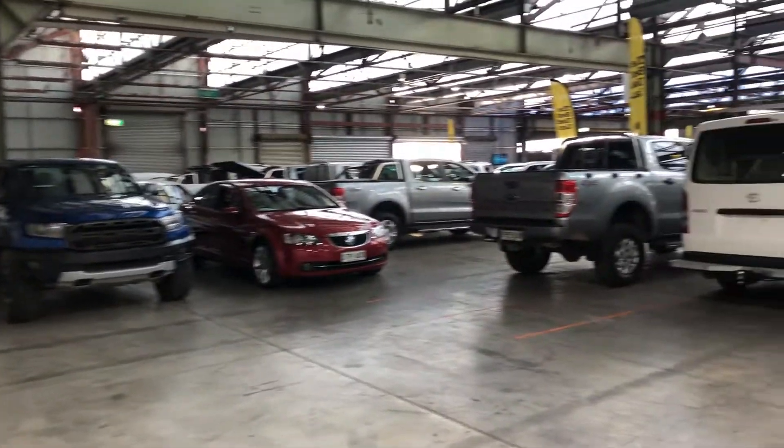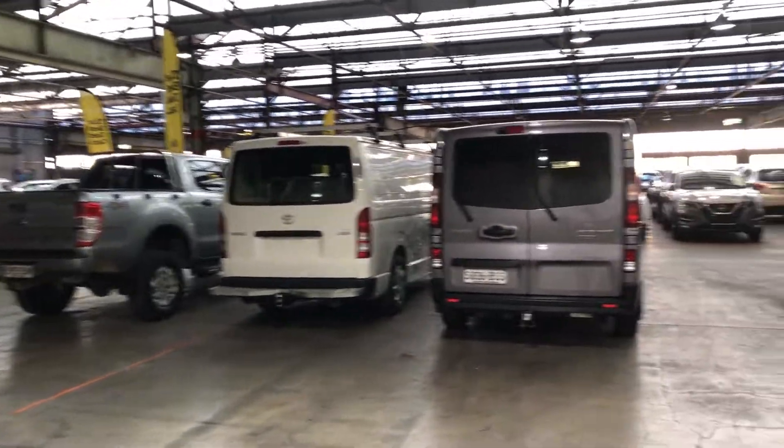If this Altima isn't for you, we do have over 300 vehicles on the lot, with access to over 2,000 vehicles Australia-wide. Hope to see you soon. Thanks.